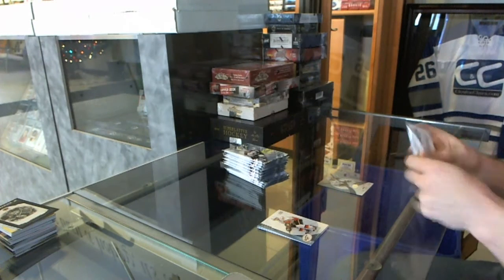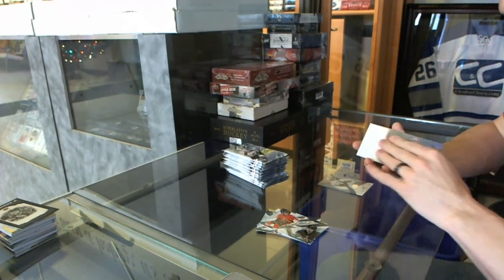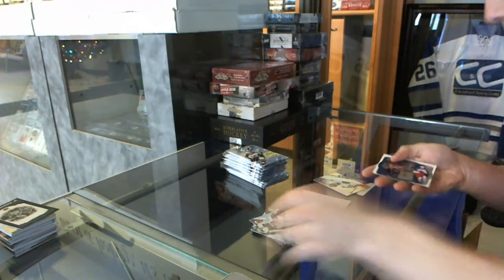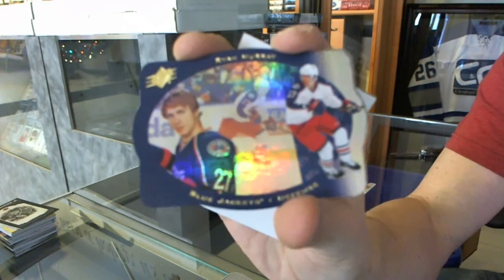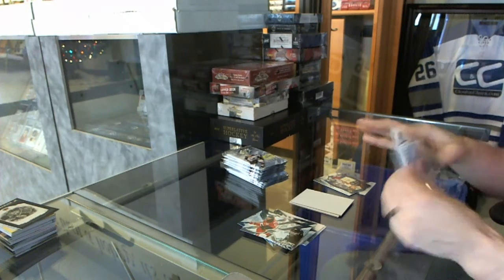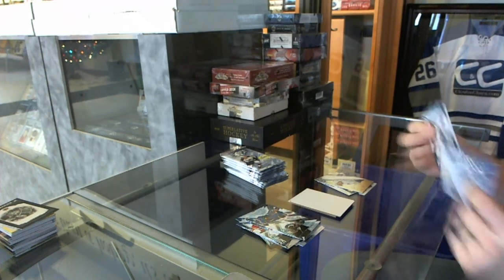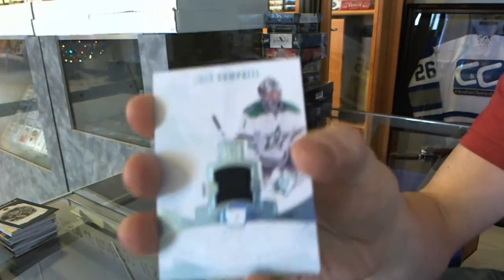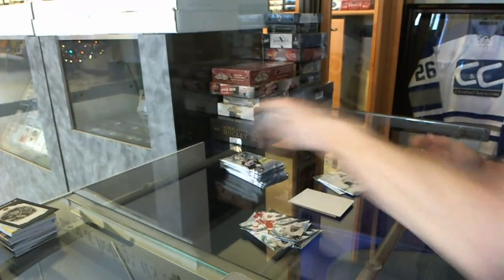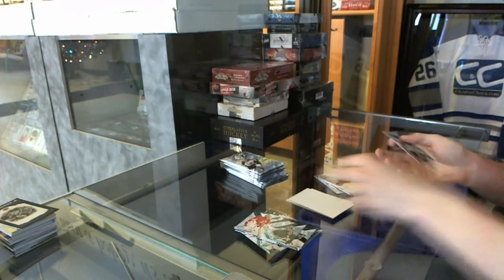Sick. Rookie for the Chicago Blackhawks. Retro die cut for the Columbus Blue Jackets, Ryan Murray. Rookie for the Canucks, Frank Corrado. Rookie materials for the Dallas Stars, Jack Campbell. Rookie for the Hurricanes, Elias Lindholm.